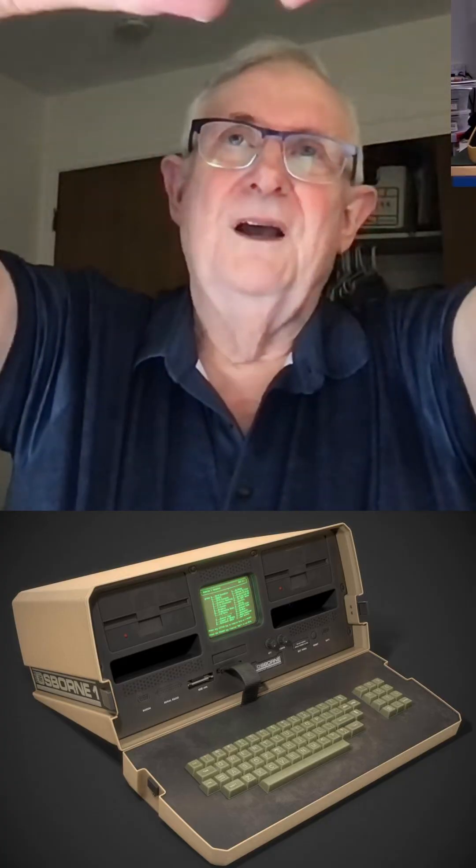At the West Coast Computer Fair in 1981, when we introduced the Osborne, it's in there behind plexiglass, being admired by people, but you can't use it yet.